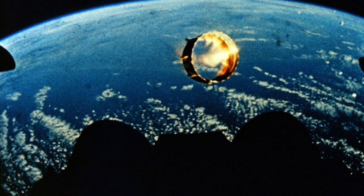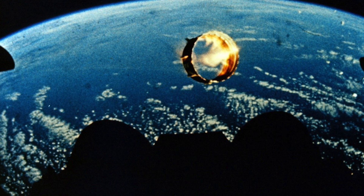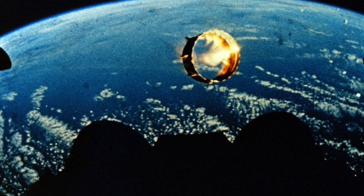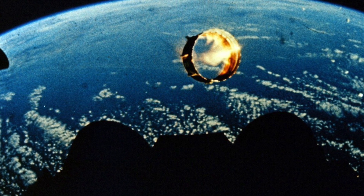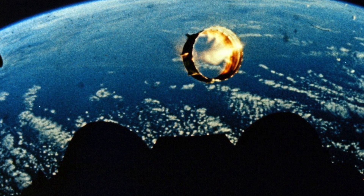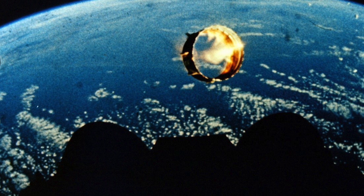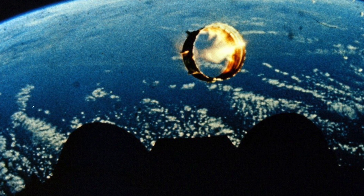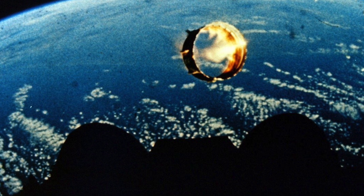The S-2 separated and the S-IVB stage ignited, following a trajectory that used relatively little fuel to reach low-Earth orbit due to the S-2's contributions. During Apollo 11, the S-IVB stage burned for about 2.5 minutes, achieving a parking orbit, and remained attached to the spacecraft as they orbited Earth while preparing for translunar injection. Translunar injection occurred approximately 2 hours and 44 minutes after launch, with the S-IVB burning for nearly 6 minutes, propelling the spacecraft to a velocity close to Earth's escape velocity.